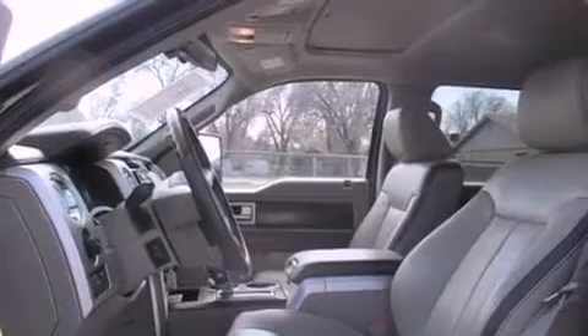Additional features include an anti-lock braking system, side-curtain airbags, and this vehicle has fewer than 39,000 miles on the odometer.